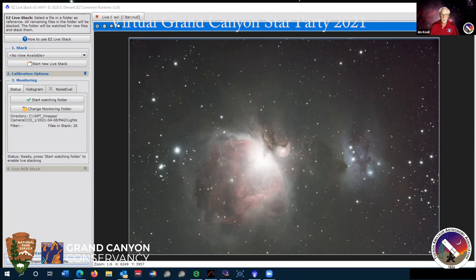As Rick mentioned, the Orion Nebula is a stellar nursery — stars are being born in there and it'll produce hundreds if not thousands of stars. Very gorgeous picture.